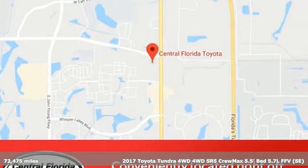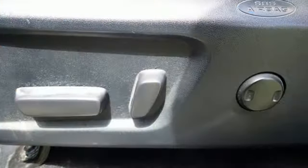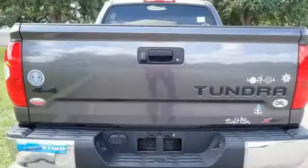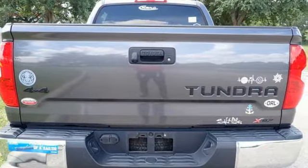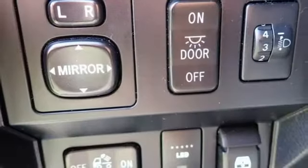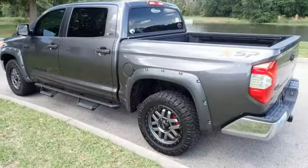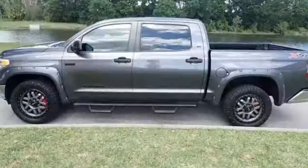It comes with all the amenities you need: i-Force engine, 4-Wheel Drive, tow haul mode, trailer brake controller, Bluetooth wireless audio streaming, manual tilting steering column, trailer hitch receiver, electronic shift on the fly, and automatic transmission.